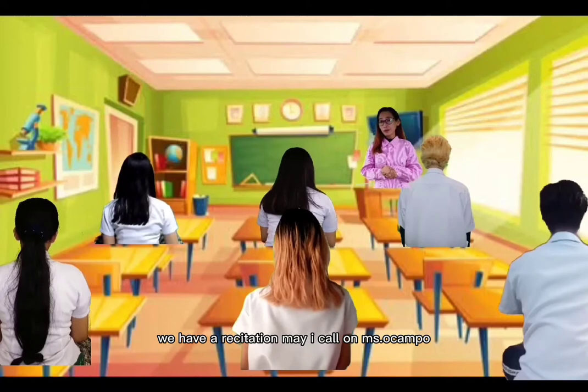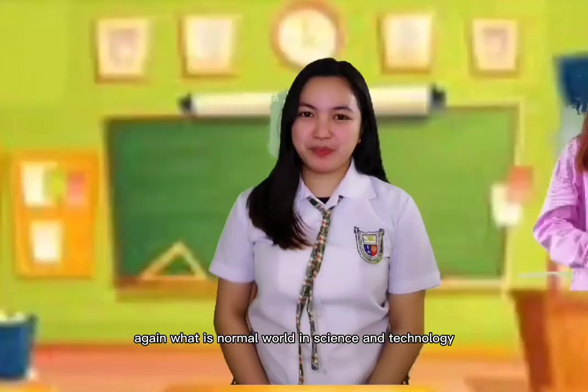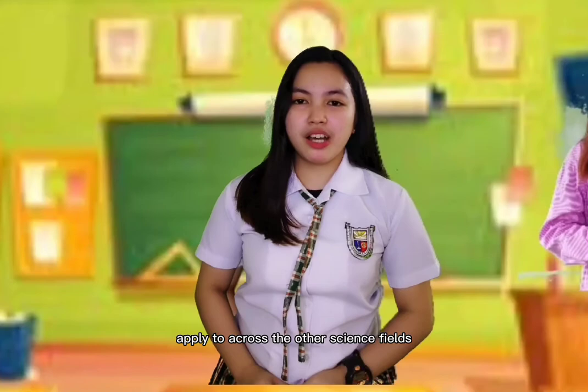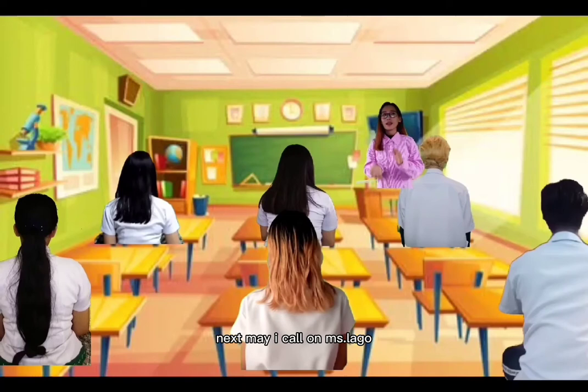We have a recitation. May I call on Ms. Ocampo? What is nanoworld in science and technology? Nanoworld in science and technology is the study and application of extremely small things and can be used to apply across other science fields.